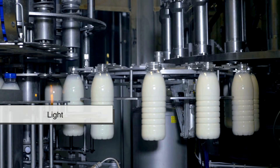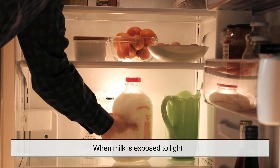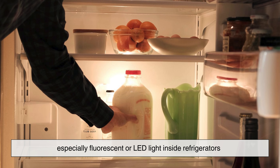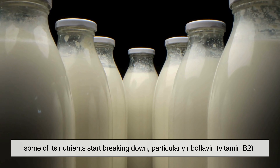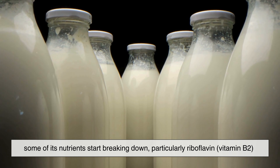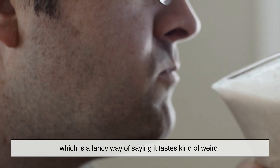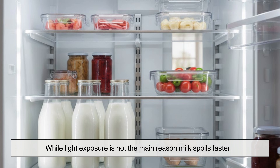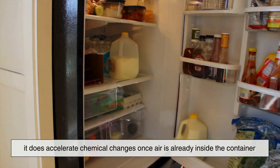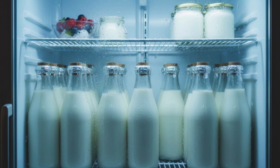Then there's the issue of light. Many types of milk come in clear or semi-transparent containers. When milk is exposed to light — especially fluorescent or LED light inside refrigerators — some of its nutrients start breaking down, particularly riboflavin, vitamin B2. This leads to what's called light-oxidized flavor, which is a fancy way of saying it tastes kind of weird. While light exposure is not the main reason milk spoils faster, it does accelerate chemical changes once air is already inside the container, and since most households leave milk somewhere visible inside the fridge, the effect is hard to avoid.